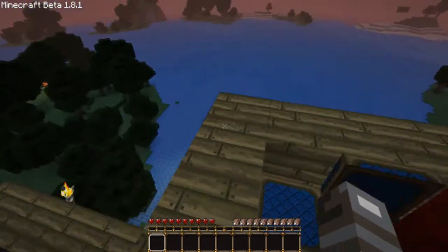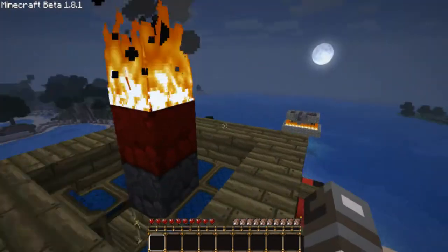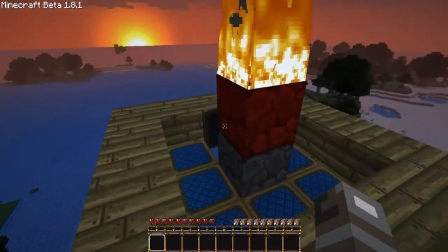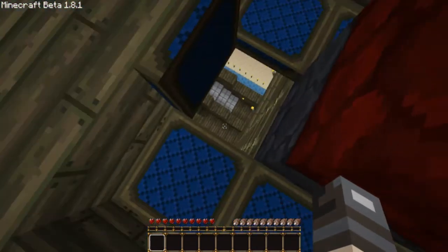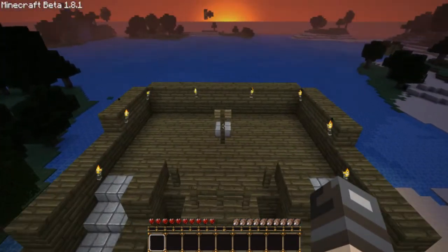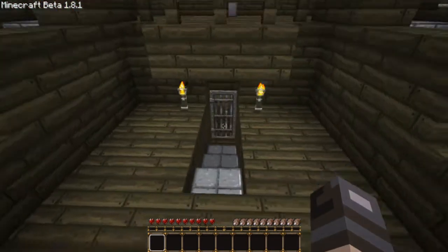It looks really awesome from up here. He's done a really good job with the sails — I know it's hard to make. And there's the steer. Let's go down here and check out.